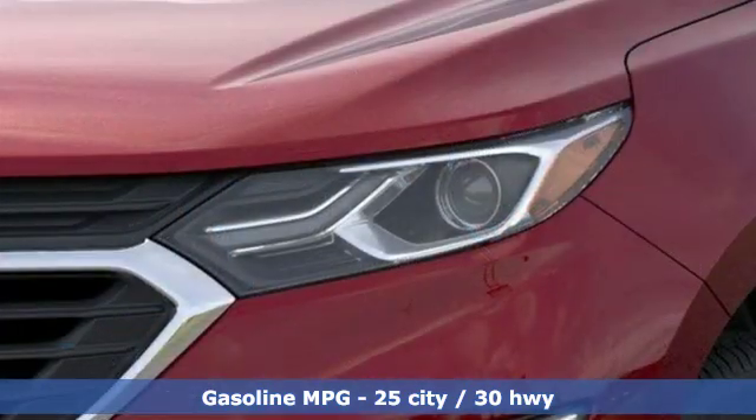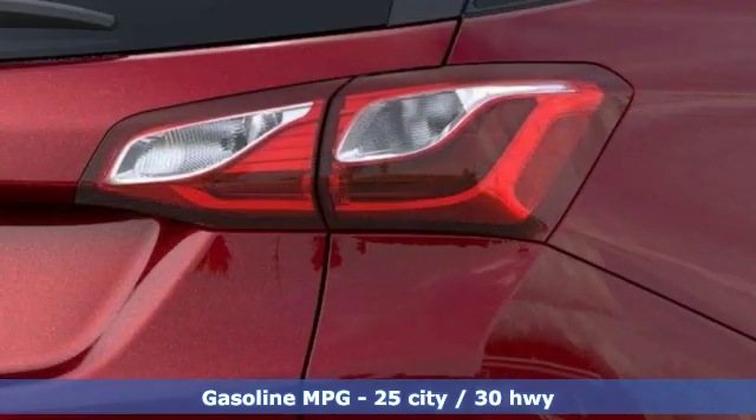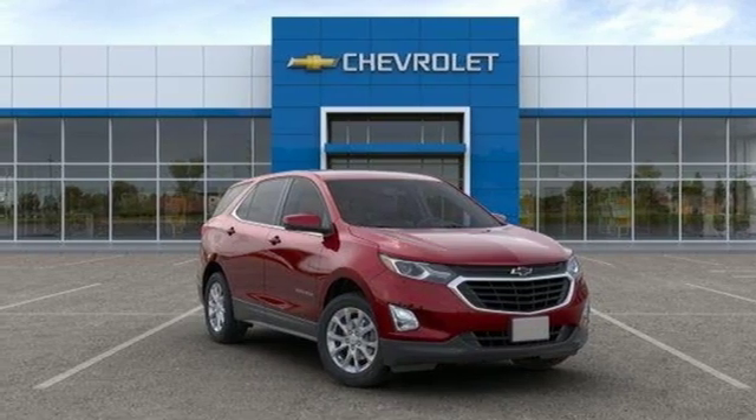Streaming audio, power heated mirrors, dual zone climate control, configurable instrument gauges, Wi-Fi hotspot, front heated bucket seats, automatic transmission, active grill shutters, gas pressurized shocks, and turbo inline four-cylinder engine.